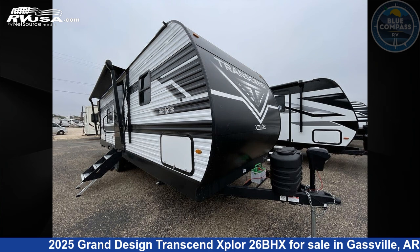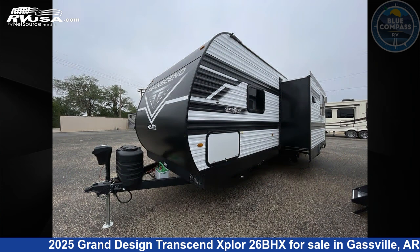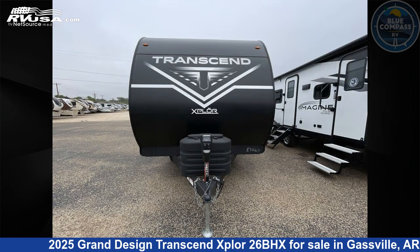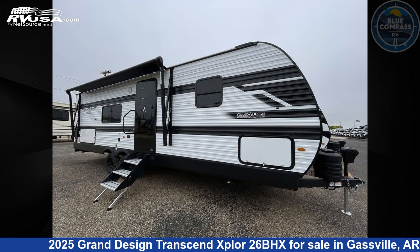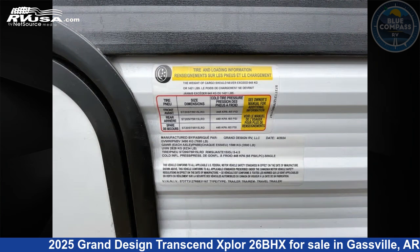This 2025 Grand Design Transcend Explore 26BHX is a travel trailer RV. It is located in Gasville, Arkansas 72635, and is offered for sale by Blue Compass RV Gasville. Click the link in the video description to visit RVUSA.com and see more photos as well as the current price.